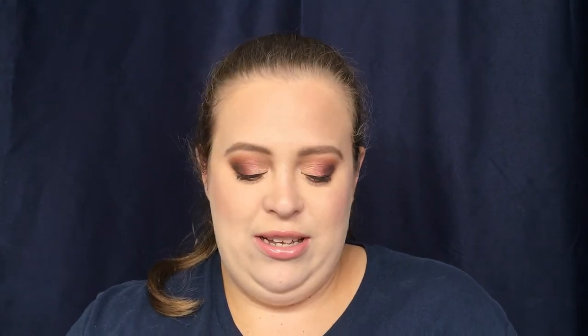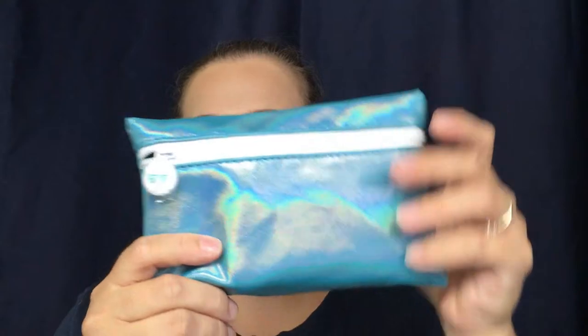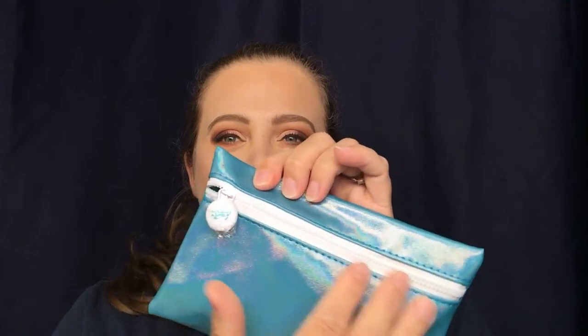I received this in the mail today, I have not opened it, and I'm super excited to see what is in here. Pulling this out — okay, a little bit of holo! Look at that, that is pretty, and it's got like a pleather feel to it. I really really like it. Now it doesn't exactly open on the top, it opens kind of in front.